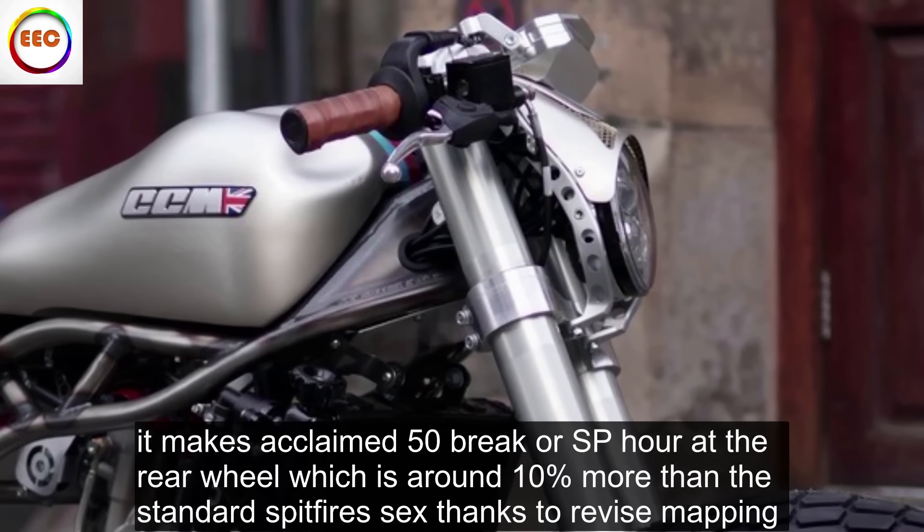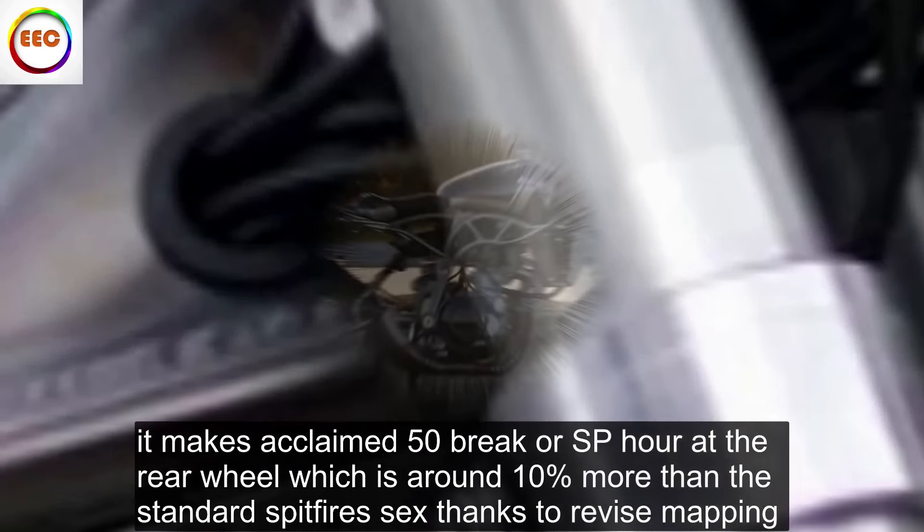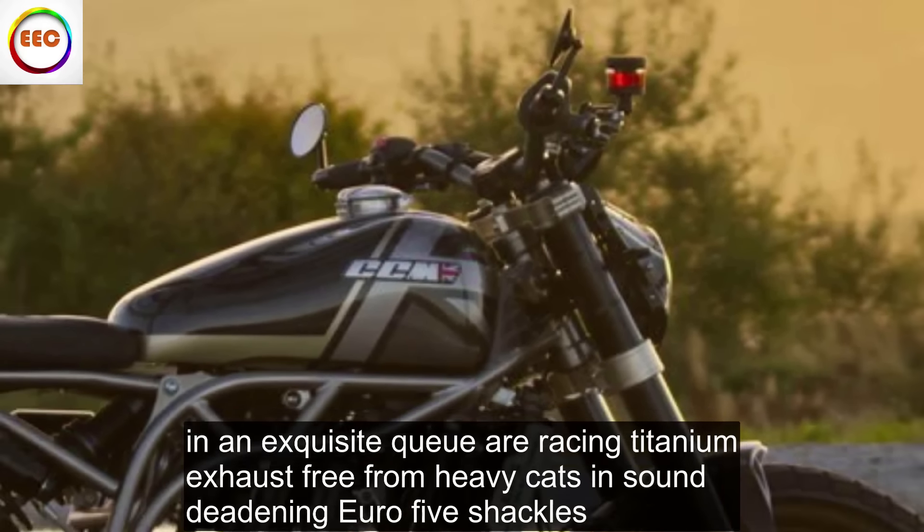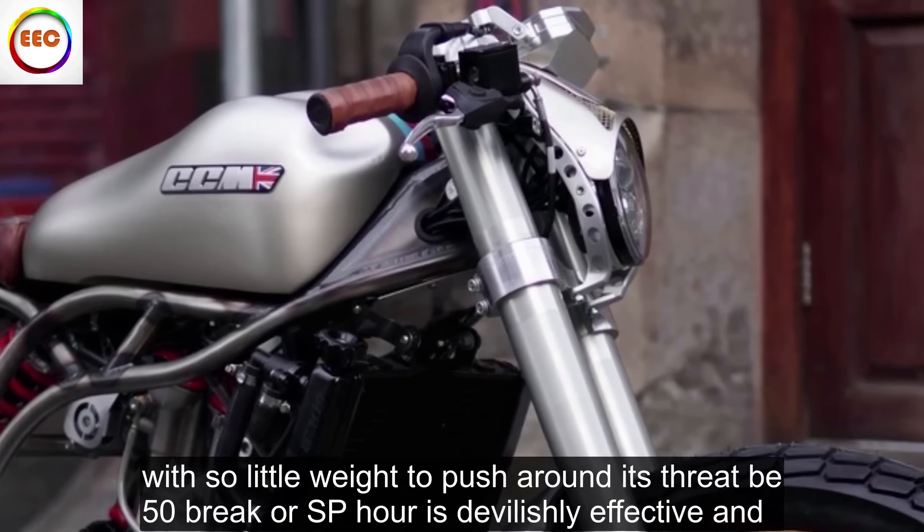Like all CCM Spitfires, the 71T is powered by a compact, liquid-cooled single-cylinder motor originally designed by BMW for Husqvarna. It makes a claimed 50 brake horsepower at the rear wheel, which is around 10% more than the standard Spitfire 6, thanks to revised mapping and an exquisite QR racing titanium exhaust, free from heavy cats and sound-deadening Euro 5 shackles.